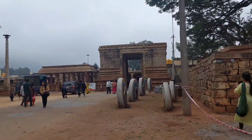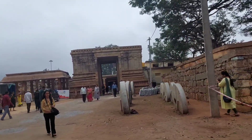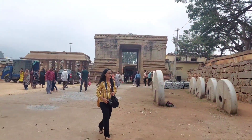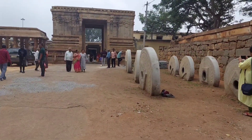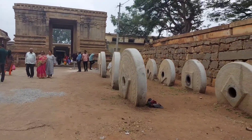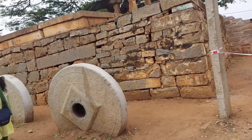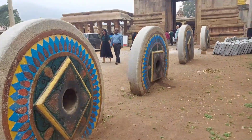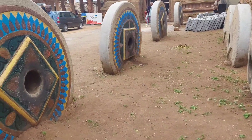In front of me you can see the main entrance gate of the temple. Now we will go inside, but before going inside we have to take off our shoes and slippers outside. The wheels that you are seeing are the original wheels of that chariot, and now these wheels are beautifully painted.